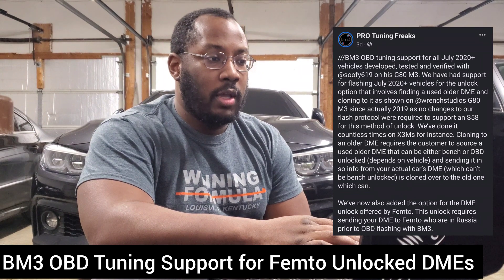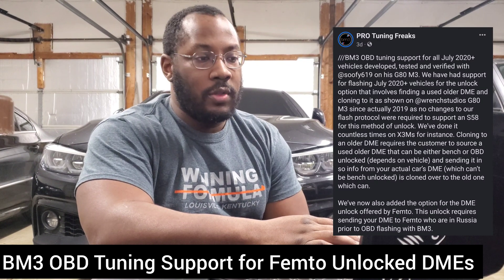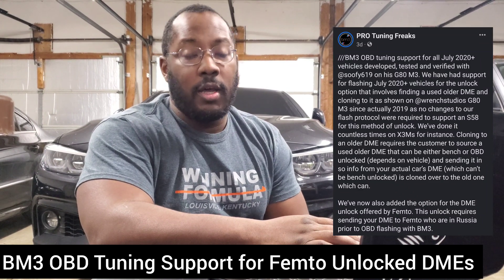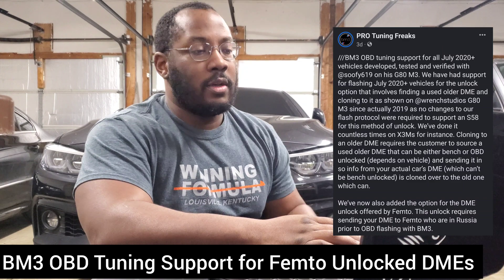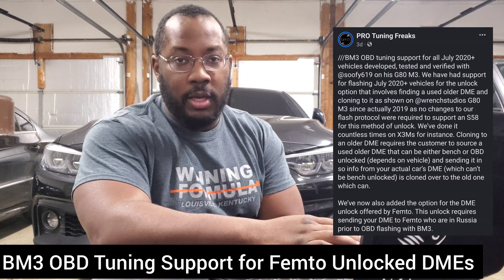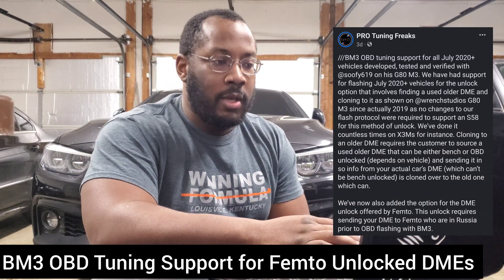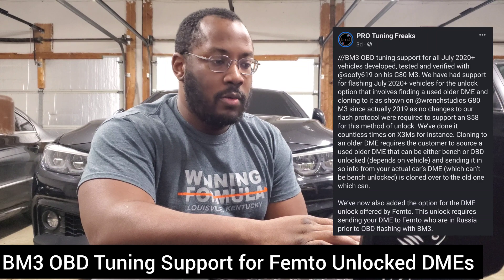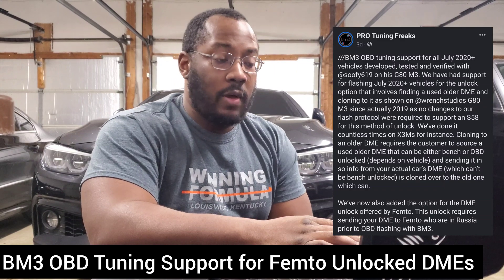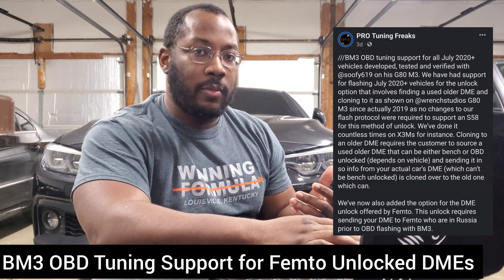Now we're getting capabilities from the actual apps that we have on our phones to flash through the OBD. Previously, you could only do that if you cloned the DME — not only did you have to pull your DME and send it off to Russia, but you also needed to find an extra DME to send to them. They'd take the information from your car, transfer it to the other DME and clone it, so it's exactly the same as yours but with the older encryption so you can flash it normally. Now it saves you money — you don't need to source an extra DME and have it cloned. You'll still keep the factory DME on your car, and when it comes back, you can flash it through boot mode.